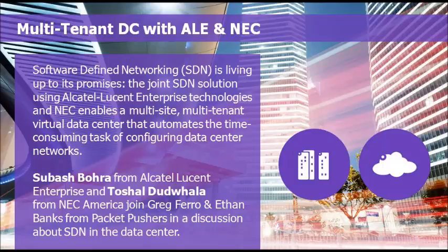I'll be at Interop and so will Greg. We'll stop by and see that demo. Just so that everybody going should be aware — this is going to be part of the SDN lab as part of the Interop ShowNet floor, not part of the Alcatel-Lucent Enterprise or NEC booth. It's part of the ShowNet floor.